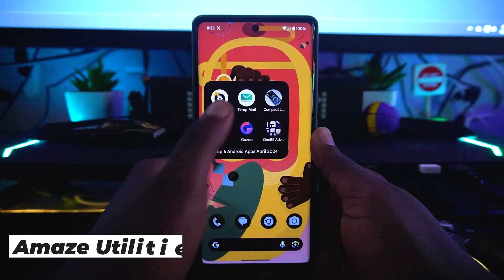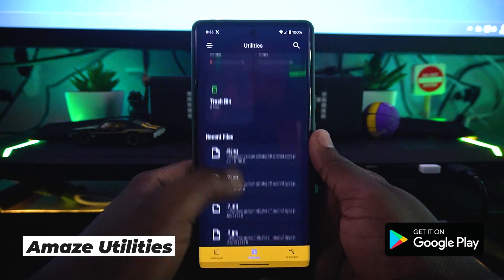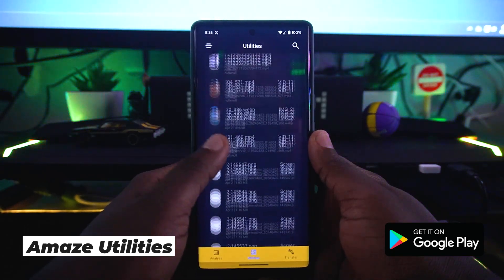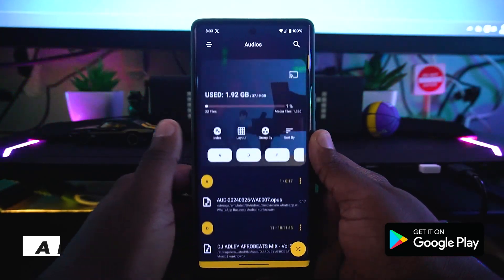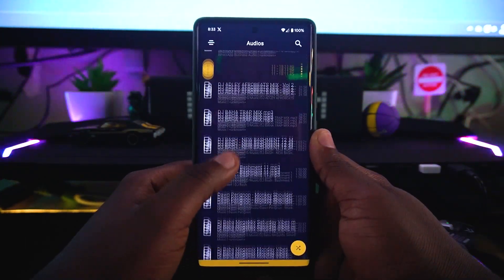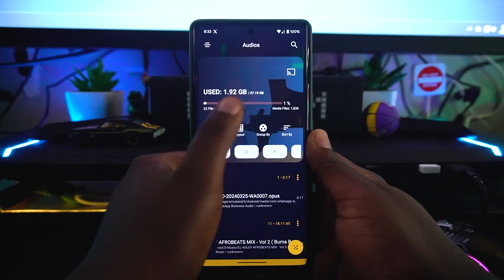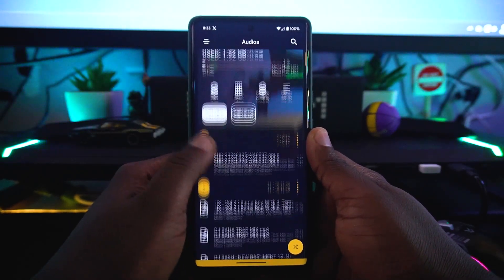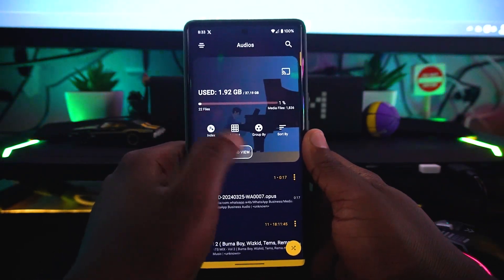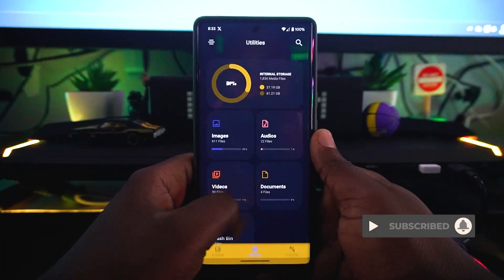Our first Android app on the list is called Amaze Utilities. It's a really great utility application — it's like a file manager but with an amazing UI. It can show you how much storage you have left and how much storage is used on your device. You can display files by layout grid or list view, depending on your preference.